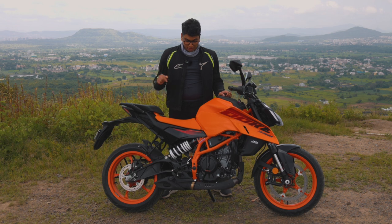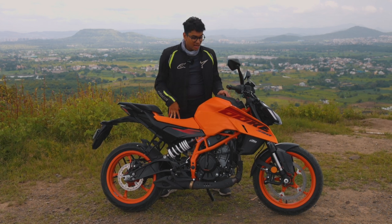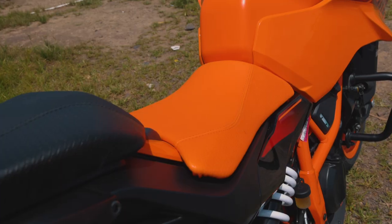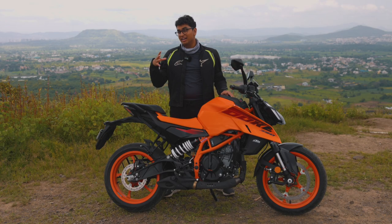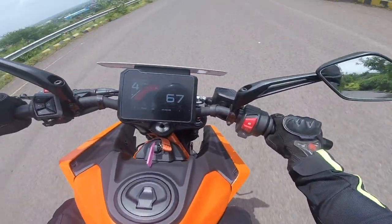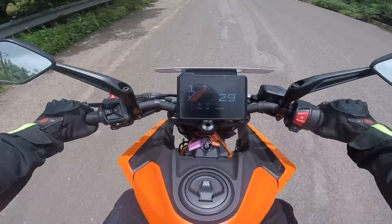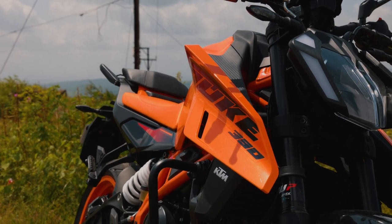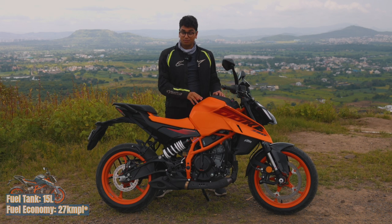The 390 is an absolute weapon on track, but KTM has not compromised daily usability. They've tried to improve it through small tweaks that make a big difference — like reducing the seat height from 820mm to 800mm, making it more accessible to the average Indian rider. They've also changed the torque curve: 80% of the torque is now available at 5,000 RPM, making it much more usable in urban situations. Additionally, the fuel tank has been increased from 13 to 15 litres, very helpful since many people also use the Duke 390 as a touring machine.